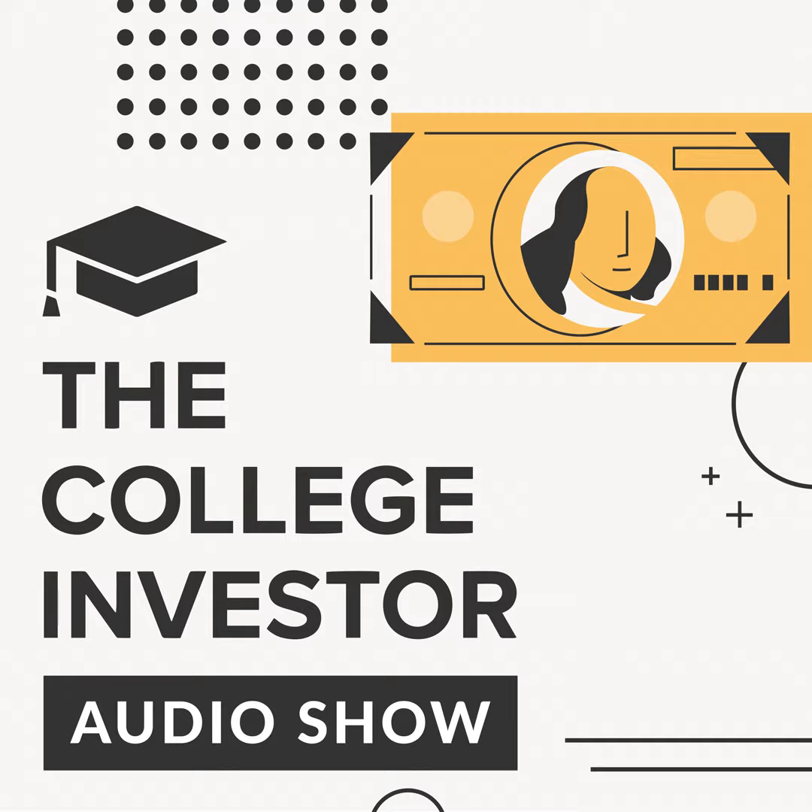Welcome to the College Investor Audio Show, where we talk about the biggest issues impacting millennial money — from student loan debt, to side hustles, to building wealth. We will show you how to get out of debt so that you can build real wealth for the future. Today we're talking about the risks and rewards of international bonds and how to invest.